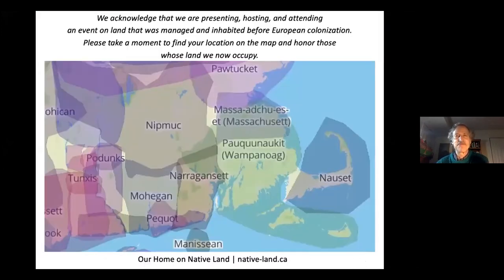I'd like to begin by acknowledging that we live on land that was managed and inhabited before European colonization. Please take a moment to find your location on the map and honor those whose land we now occupy.